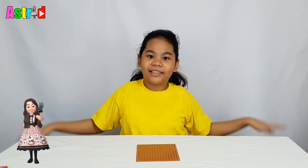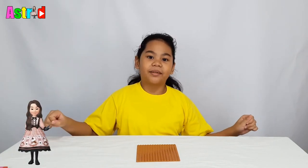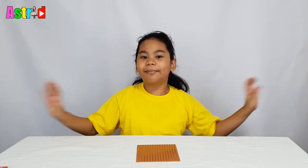Hey guys, welcome back to my channel! I'm Azusa. Today I will show you how to build a tiny house using my customized building blocks.